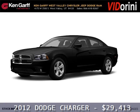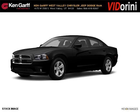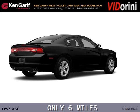Do you want to stretch your purchasing power? Well, take a look at this outstanding 2012 Dodge Charger. This Charger would look so much better with you behind the wheel instead of sitting on our lot.